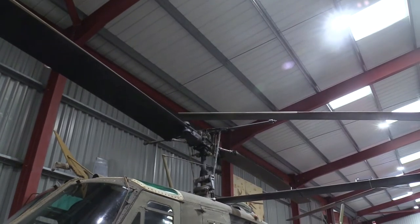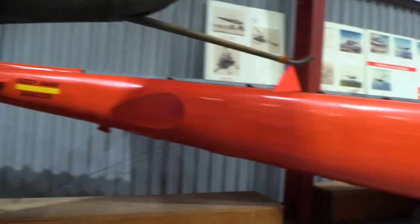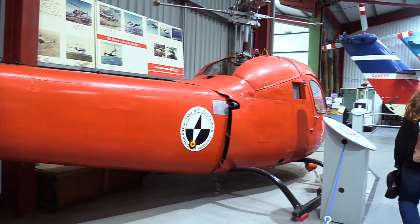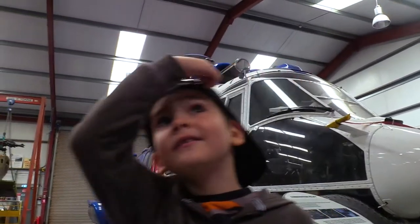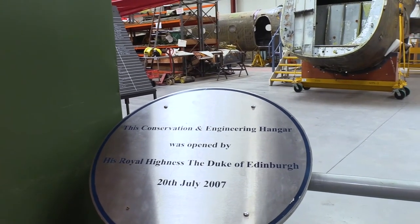This is actually the Bell rotor head, not a Hiller one. And the conservation and engineering hangar, which was opened by Prince Philip.